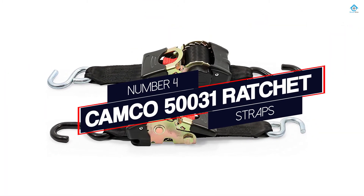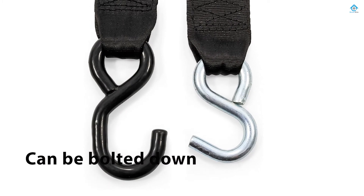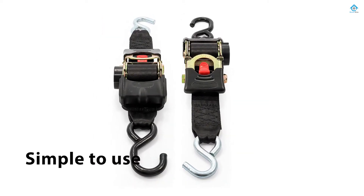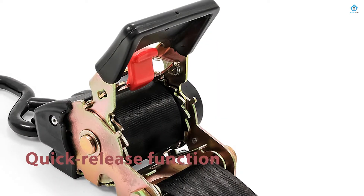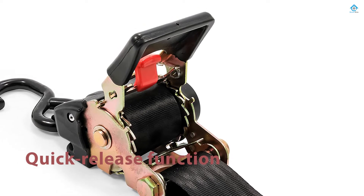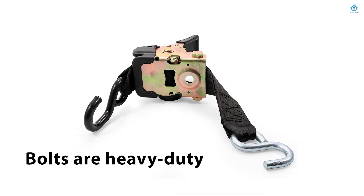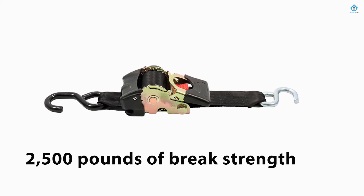Number 4: Camco 500031 Ratchet Straps. The Camco Heavy-Duty Retractable Ratchet Tie-Down straps can be wound up inside the device. The strap can be bolted down to any trailer and is also simple to use with its quick-release function. The bolts are heavy-duty as well. They are perfectly designed to be used to hold down boats, motorcycles, EVs, furniture, and cargo. Plus, they have 2,500 pounds of brake strength and 833 pounds of working strength. With their no-fuss strap system, they are easy to store and are lightweight.